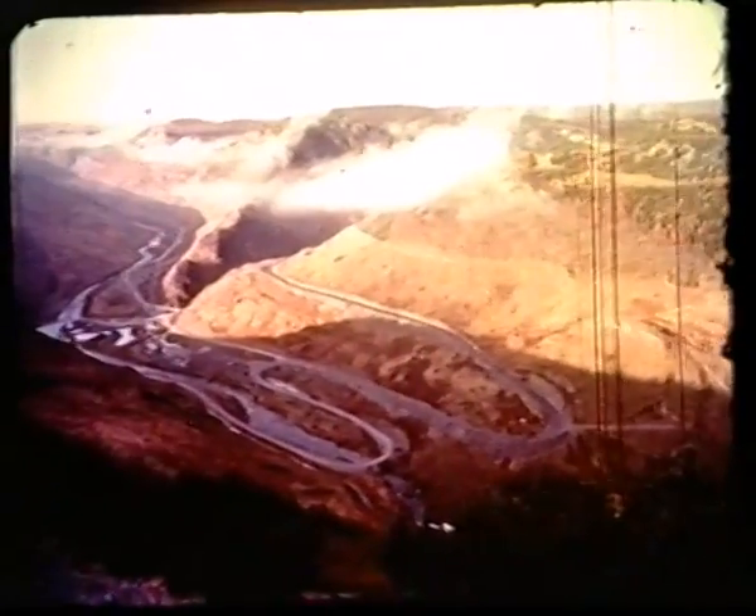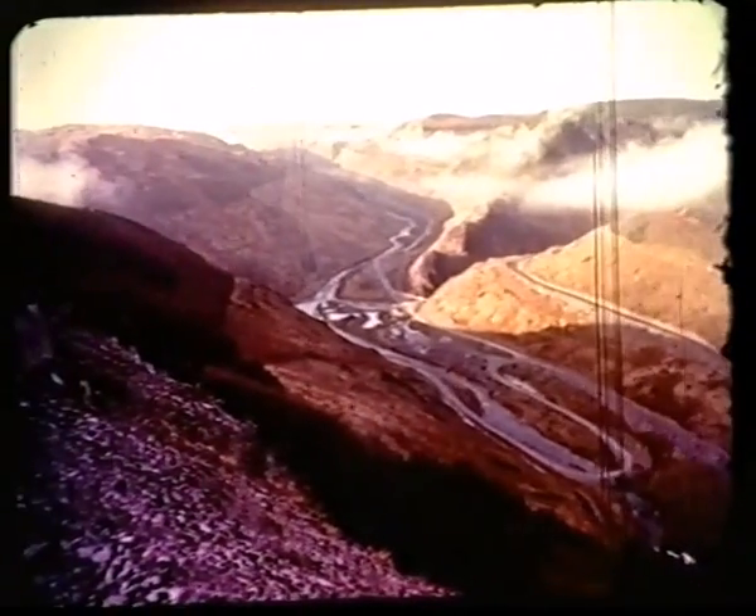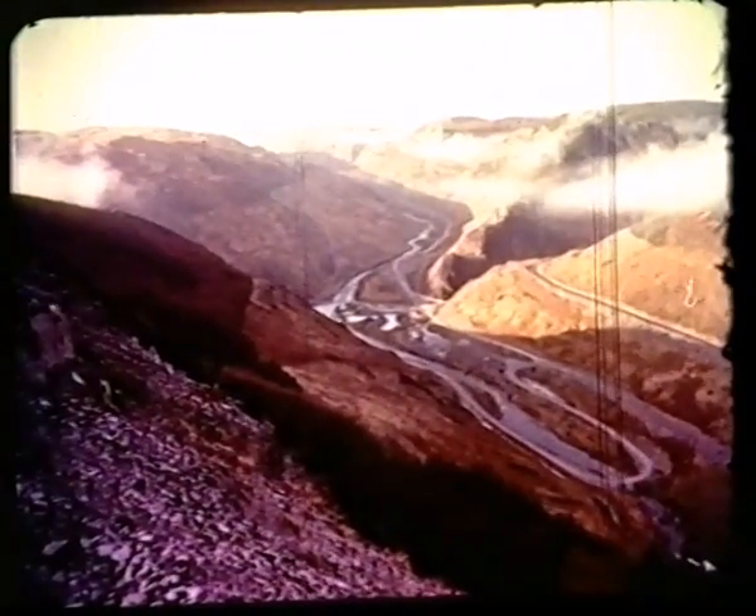Three years ago, this was a remote country valley. Soon it will be a growing reservoir. 215 hectares of the valley — in my language about 525 acres — have been cleared of trees. But otherwise, only sheep have been moved. Not a single farm will be inundated.